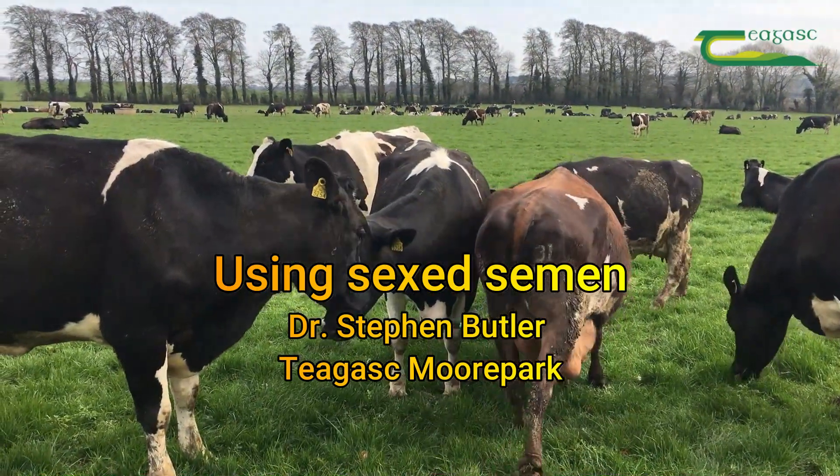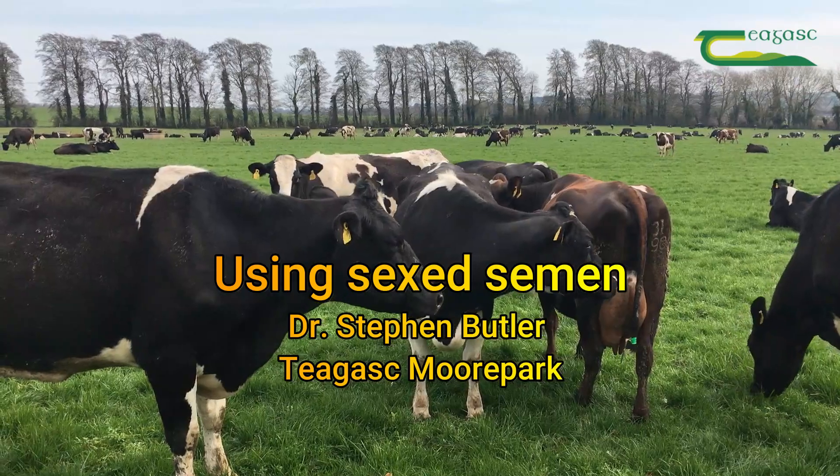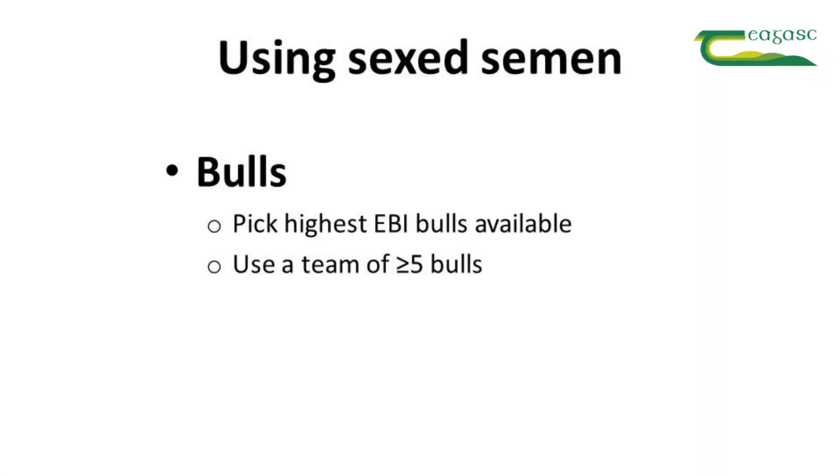As we approach the breeding season, there's a lot of interest in using sex semen. How can you maximize the chance of successful use of sex semen in your herd? First, the bulls. Pick the highest DBI bulls that are available. These are going to give you a long-term genetic gain in your herd.